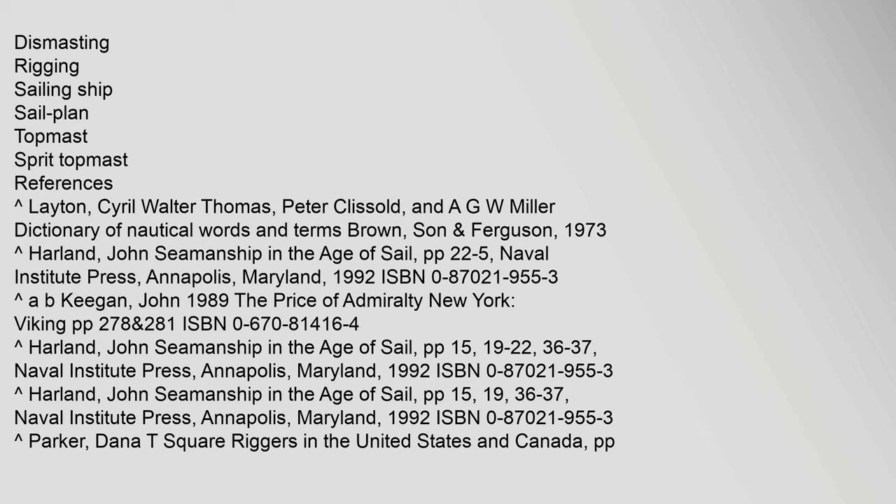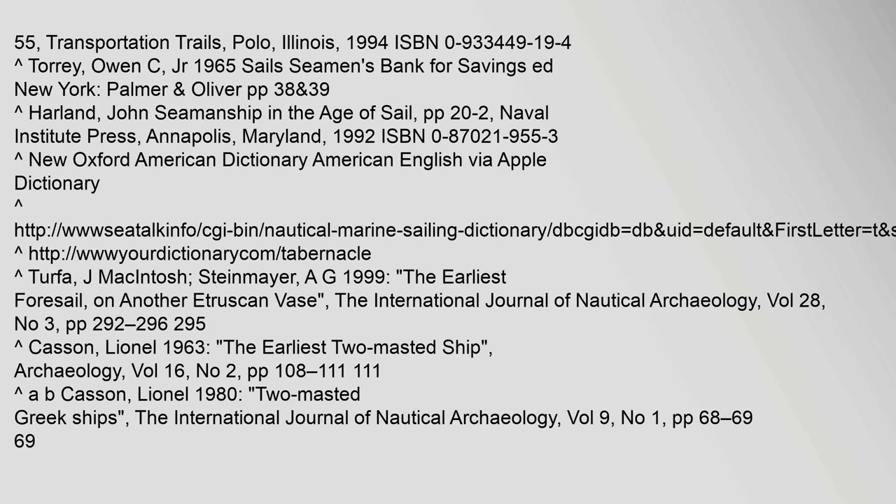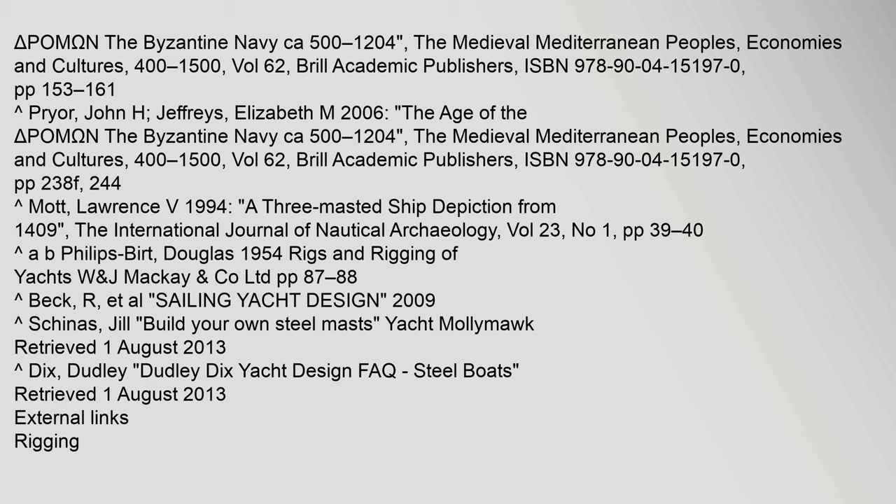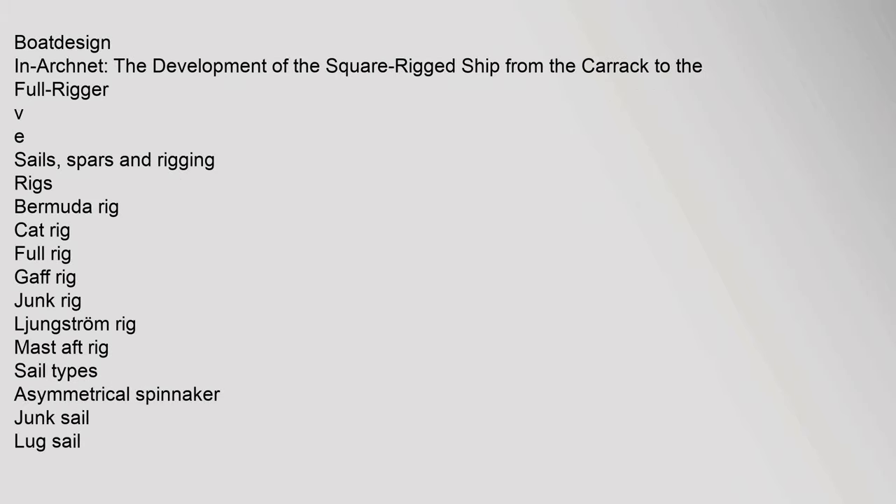References include: Carrot Layton, Cyril Walter Thomas, Peter Klisold, and A.G.W. Miller, Dictionary of Nautical Words and Terms, Brown, Son, Transportation Trails, Polo, Illinois, 1994, ISBN 0-933-449-19-4; Carrot Torrey, Owen C. Jr., 1965; Carrot Kasson, Lionel, 1963, The Earliest Two-Masted Ship, Archaeology, Vol. 16, No. 2; Dromon: The Byzantine Navy CA 500–1204, The Medieval Mediterranean Peoples, Economies and Cultures, 400–1500, Vol. 62, Brill Academic Publishers, ISBN 978-90-04-15197-0; and Boat Design in Archnet, The Development of the Square-Rigged Ship From the Carrack to the Full-Rigger.